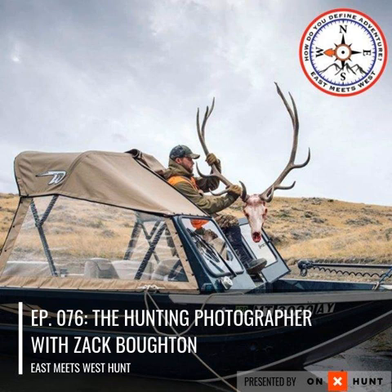We're live on another episode of the East Meets West Hunt podcast, and today I'm joined on the line by Zach Boughton. What's going on, man? Not much, Bo. Thanks for having me on. So what's going on in Bozeman today? It's finally summer, like 75 and sunny, can't complain about the weather. Just been jamming trying to get this new online photography course up and running called the Hunting Photographer.